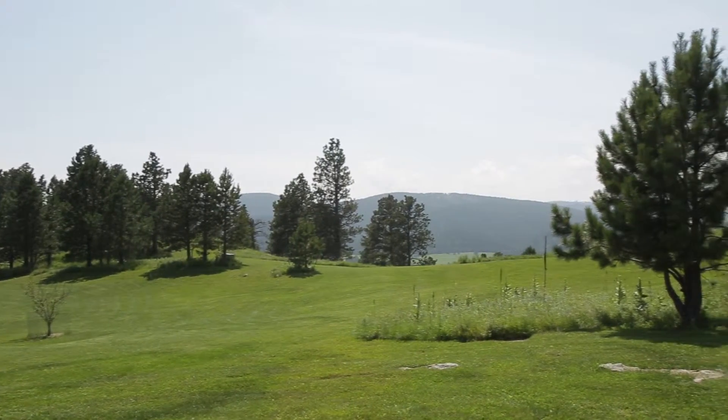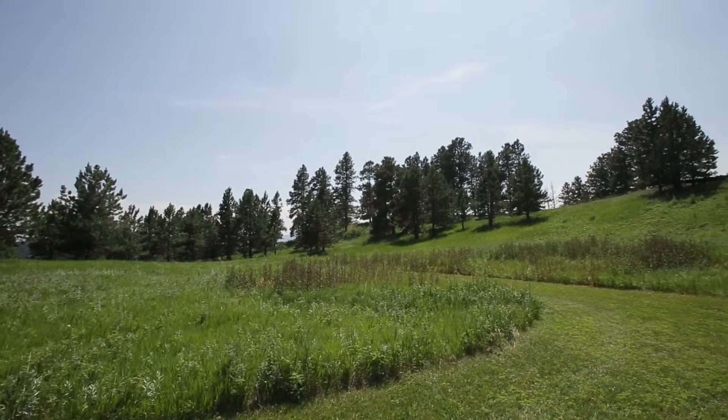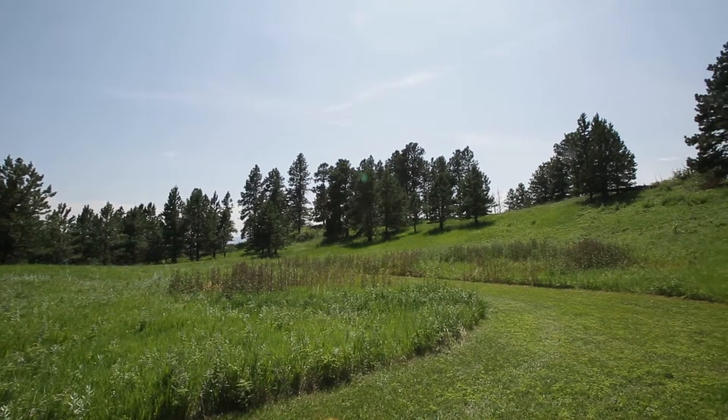Plentiful wildlife are your nearest neighbors here, including deer, elk, and turkey.